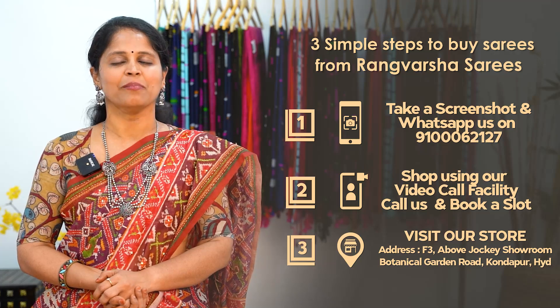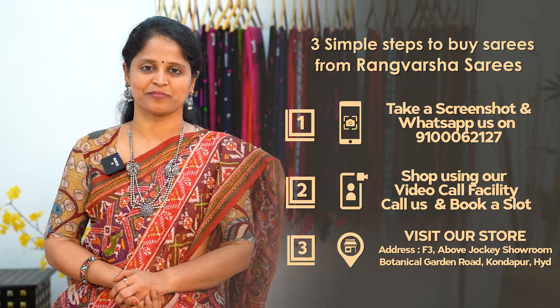You can do a direct store visit to see the variety of collections. After placing an order with Rangvarsha, you will be given an order ID and will receive status updates on your order. If you don't receive your saree within one week of your purchase date, please call our tracking helpline number mentioned in the video description.